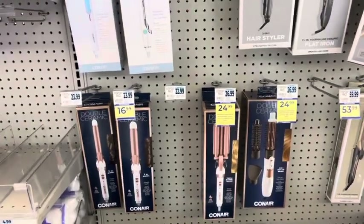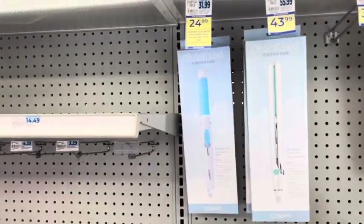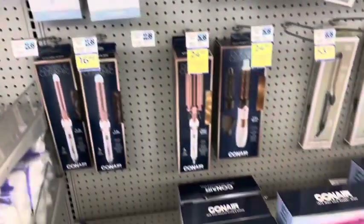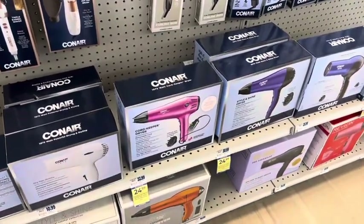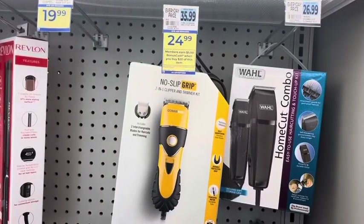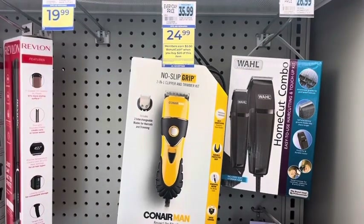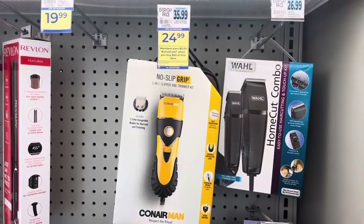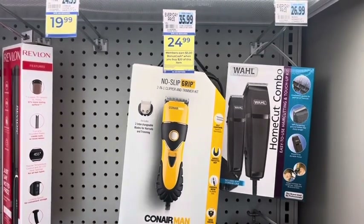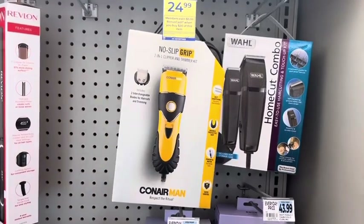The Conair products are on sale for $24.99 on select varieties, and when you spend $20 you get $5 back — limit of two. A lot of people have Conair bonus cash challenges, so this is worth mentioning. This Conair item is normally $35.99, so at $24.99 and then $5 back is a good deal. You could also do a combination of items — spend $40 and get $10 back.